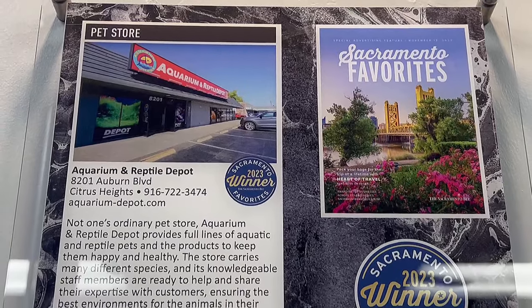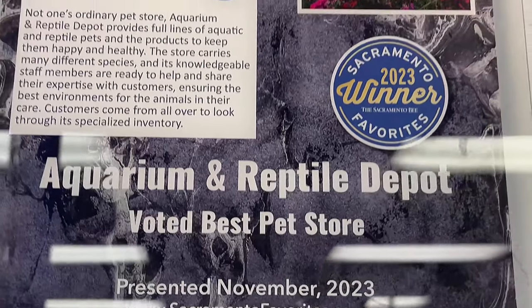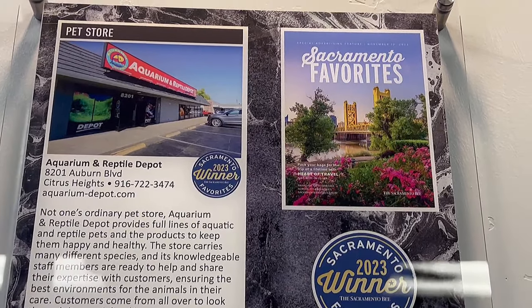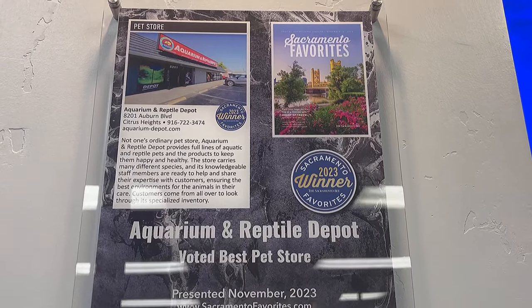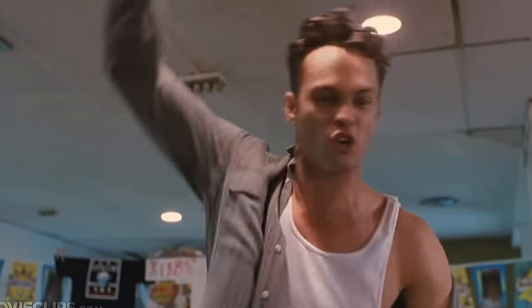While I think about my options for the volcano aquarium, I want to show you guys something cool that happened here at Aquarium and Reptile Depot. Look at this — my boys made the news! They were voted Best Pet Store 2023, featured in the Sacramento Bee with a full article. Sacramento's favorites! Big shout out to the entire team — Jason, Jeff, and the whole crew.